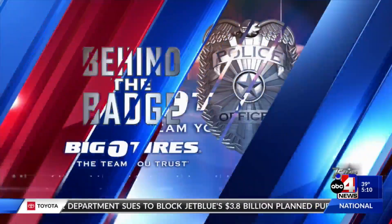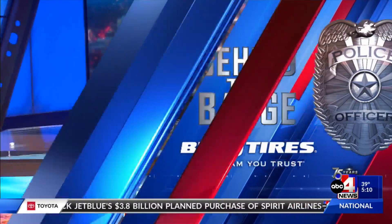Behind the Badge, brought to you by Big O' Tires. As the Salt Lake City Police Department cracks down on crime, evidence piles up. So where do they keep it all? ABC 4's Brian Carlson takes us into the evidence locker in tonight's Behind the Badge Report.